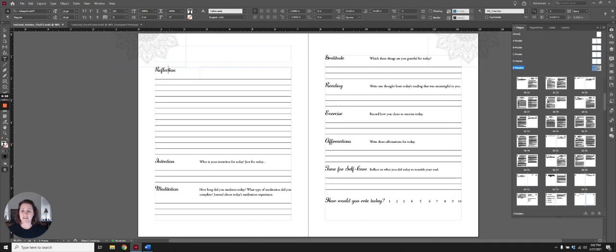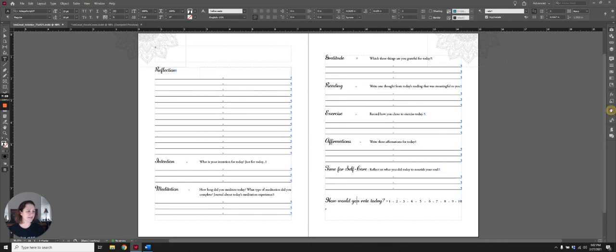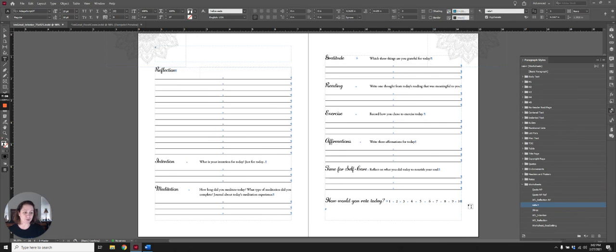We have a paragraph style with character styles — like intention, meditation, gratitude, reading — those are character styles built into a paragraph style. For the 'how would you rate today' section, I used tabs. This is actually stuff you can do in Word, but people just don't know.